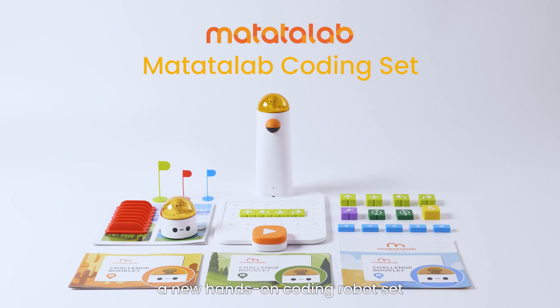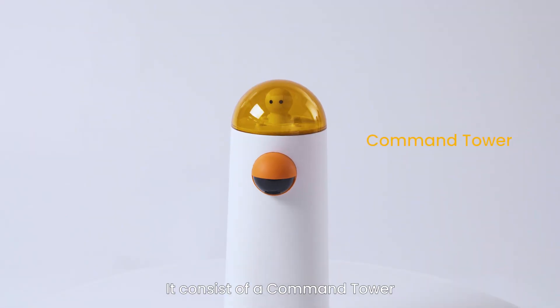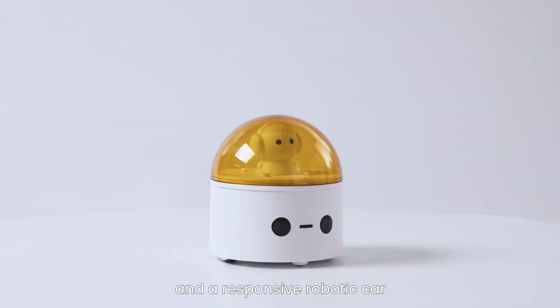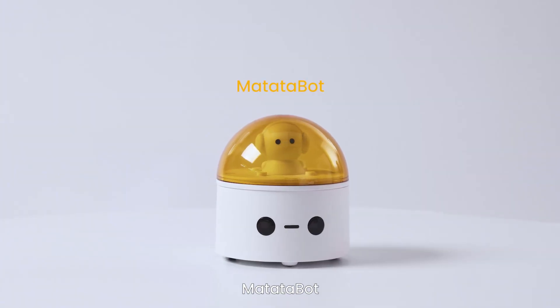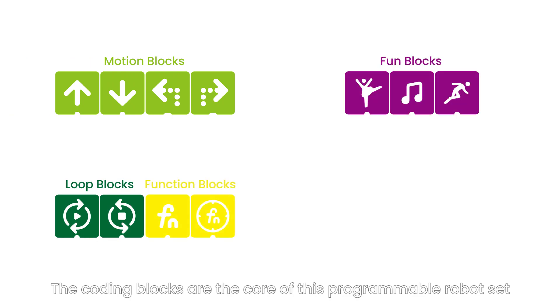Meet Matata Lab, a new hands-on coding robot set for kids aged 4 to 9. It consists of a command tower with camera for image recognition, a control board, and a responsive robotic car, Matata Bot. The coding blocks are the core of this programmable robot set.